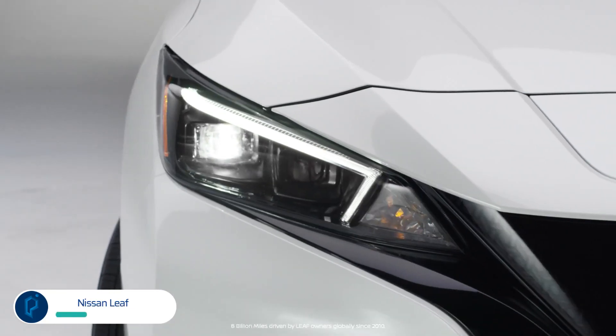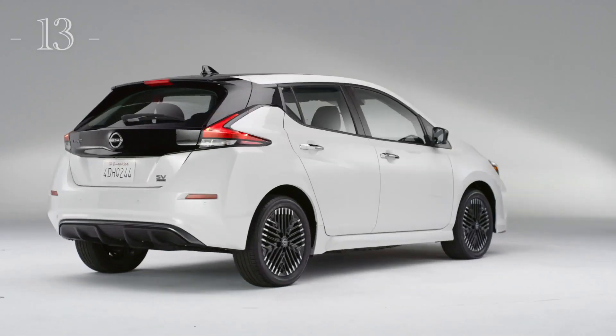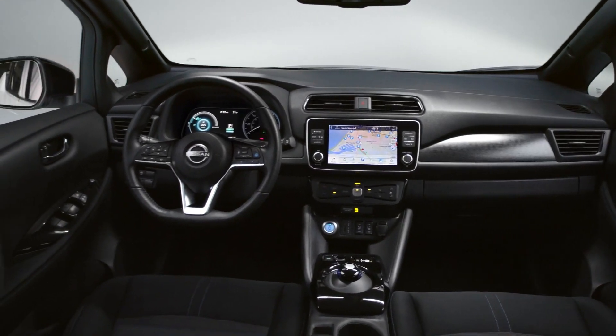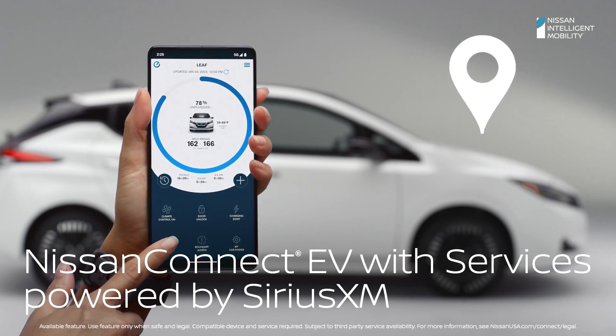The Nissan LEAF has been chugging along in showrooms since 2011, receiving update after update to keep it relevant in the quickly changing electric vehicle market. The EPA's 215-mile range estimate for the larger of the two available batteries is a far cry from competitors like the Chevy Bolt. But if you're a Nissan fan, that won't matter to you.